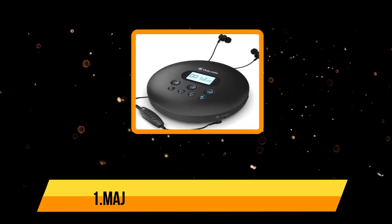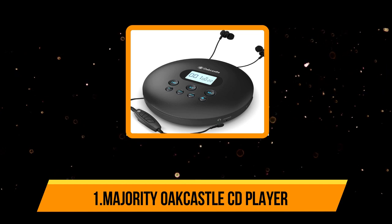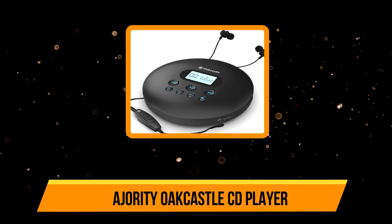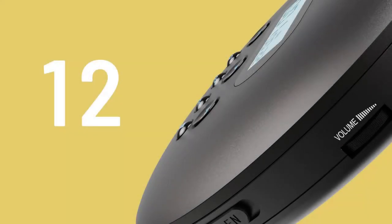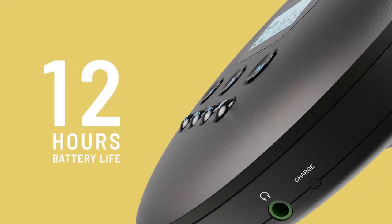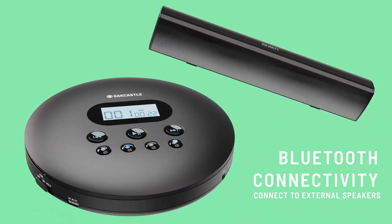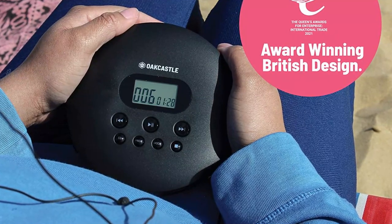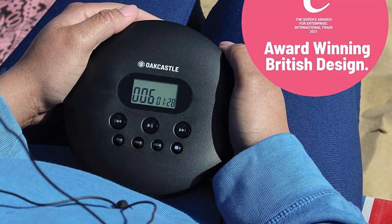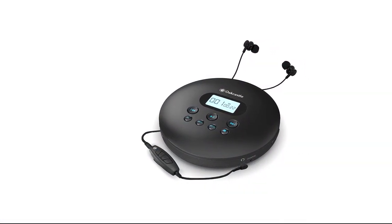Starting at number one, the Ocastle CD player. Ocastle has come up with a portable and rechargeable CD player with Bluetooth enabled, so that it is the perfect audio companion on the road. With a runtime of 12 hours, it gives uninterrupted music for a longer time period. Apart from Bluetooth connectivity, it also allows the user to connect through the inbuilt micro USB slot and the aux port, making connection convenient, easy, and quick.